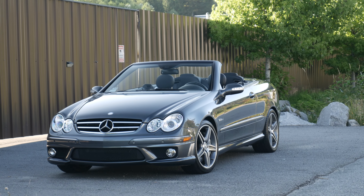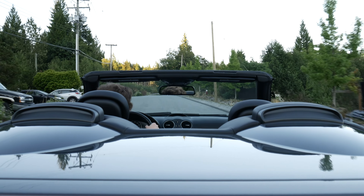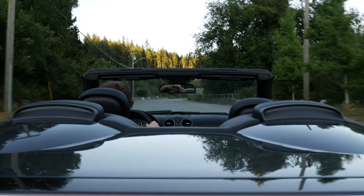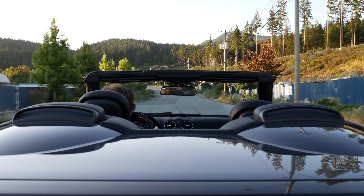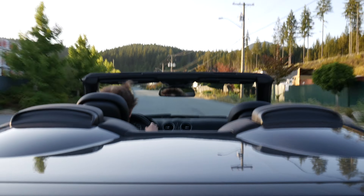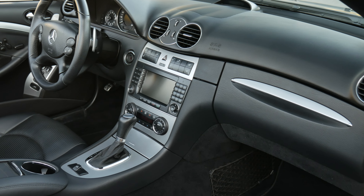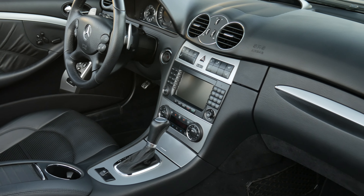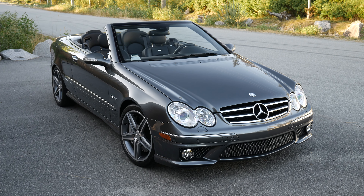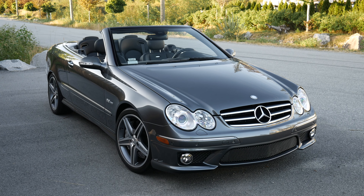Now that the car is more dialed in to my liking, it's truly a joy to drive. I like the spec of this car and I like that it has every option that was offered in Canada. The interesting thing is that the bi-xenon headlights were standard in Canada, whereas they were optional in the US, and I think the car looks a lot better with the xenon lights.